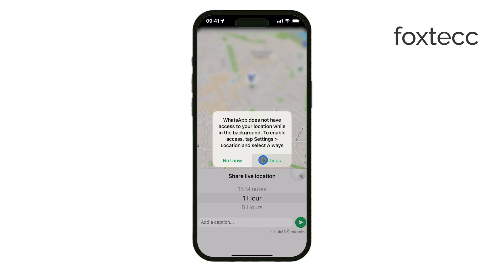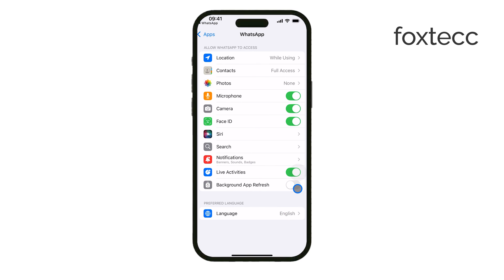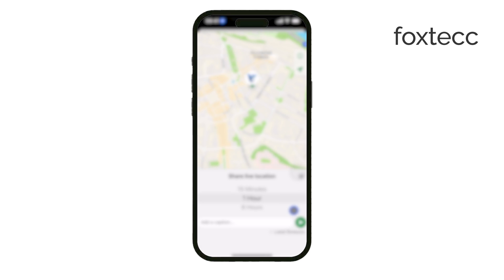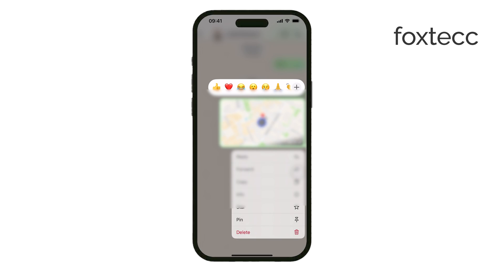If you choose to share your live location, you can stop sharing it at any time. Just go back to the chat, find your location message, and you'll see an option to stop sharing. This way, you have full control over when and how long your location is visible.